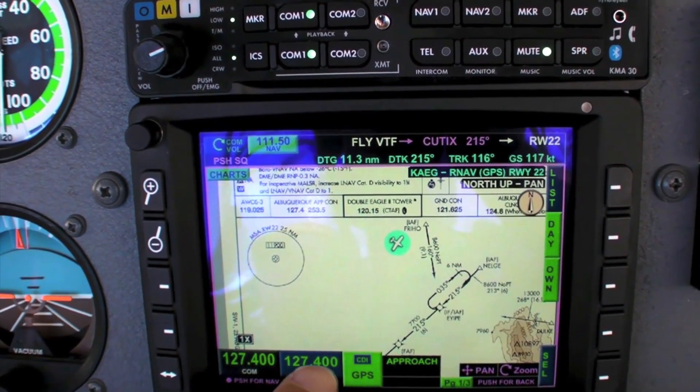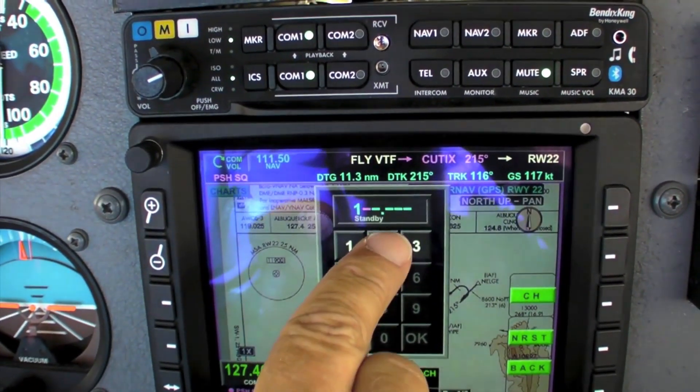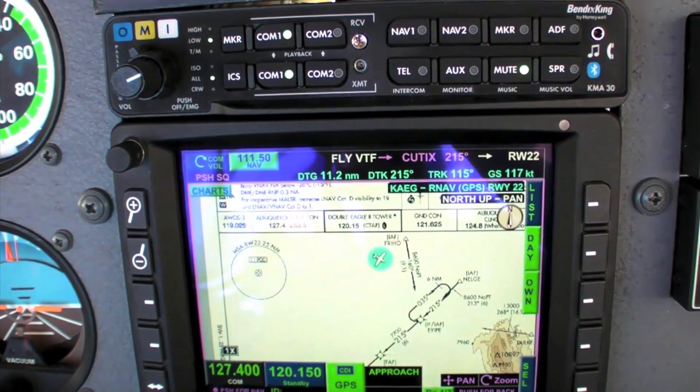I'm going to put in a frequency using the keyboard, so I'll tap the standby frequency and enter 120.15. That's now standby.